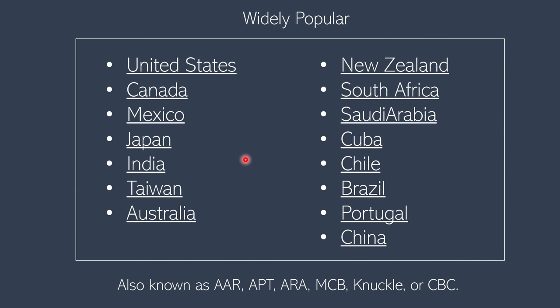Today the coupler is used in all of these countries, and this is not even the full list. There are also other names for the coupler: it's called AAR, APT, ARA, MCB, or Knuckle. In India, it's called CBC, which stands for Central Buffer Coupling.